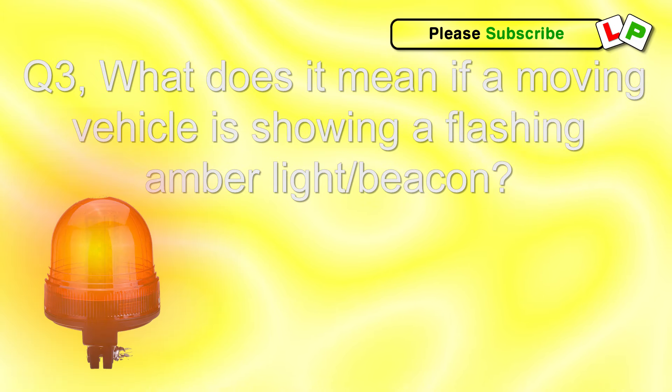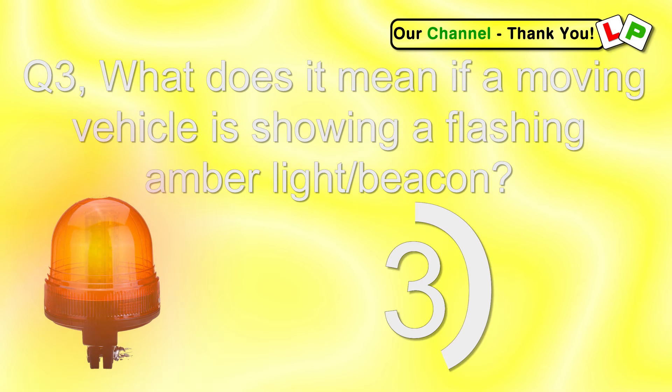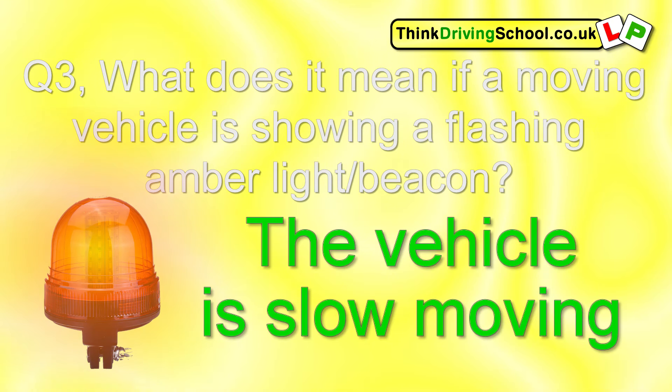Question 3. What does it mean if a moving vehicle is showing a flashing amber light or beacon? The vehicle is slow moving.